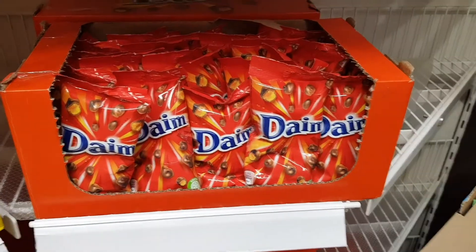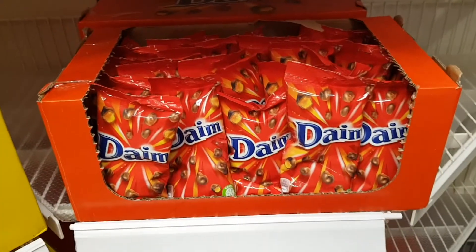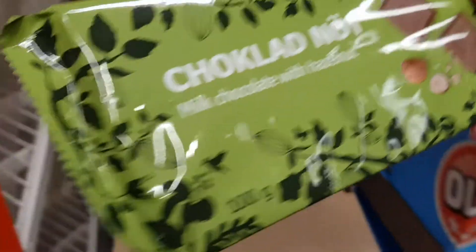This was the chocolate I was talking about — Daim? Daim chocolate nut.